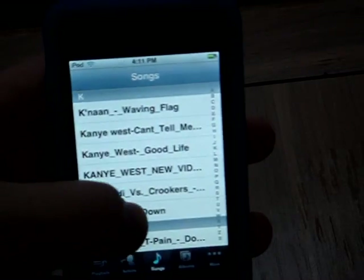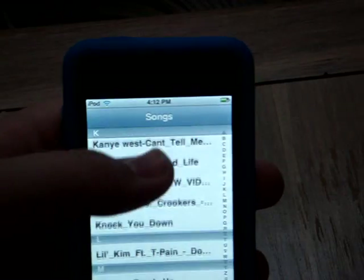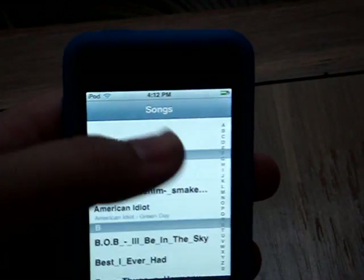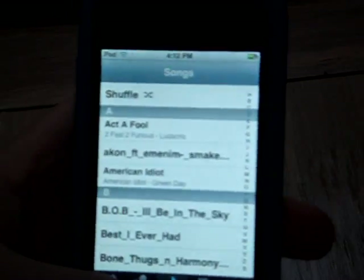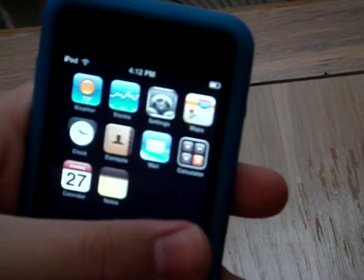I only have about 50-something songs on here — not many, but they're the only songs I listen to.